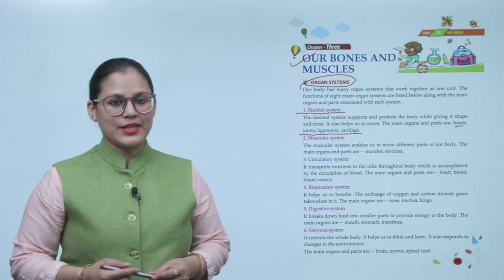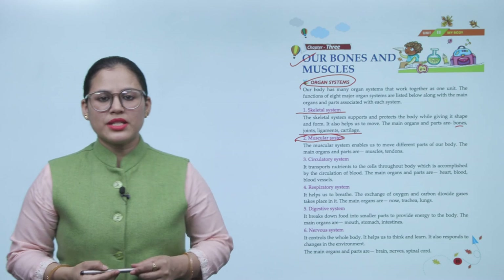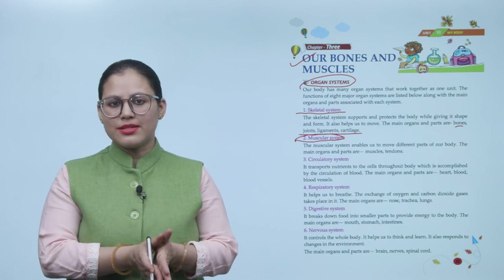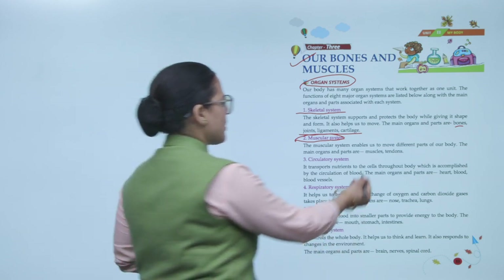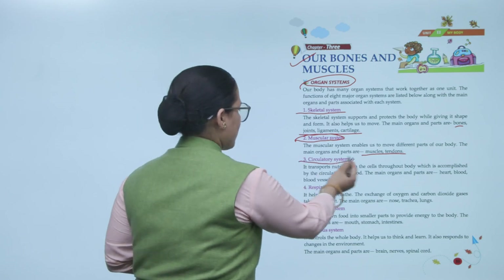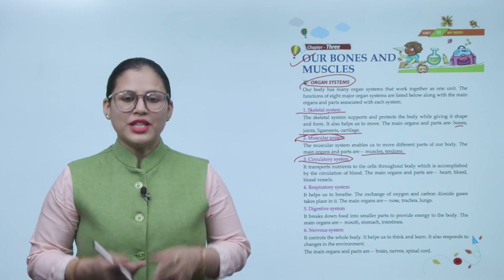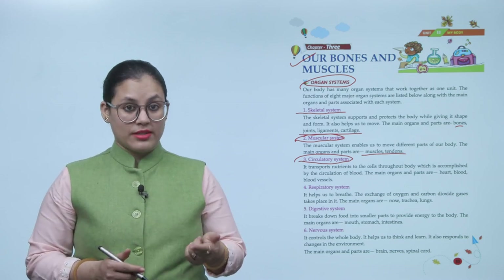Next is the muscular system. The muscular system enables us to move different parts of our body. The main organs and parts are muscles and tendons. Next is the circulatory system. It transports nutrients to the cells throughout the body, which is accomplished by the circulation of blood. The main organs and parts are the heart, blood, and blood vessels.